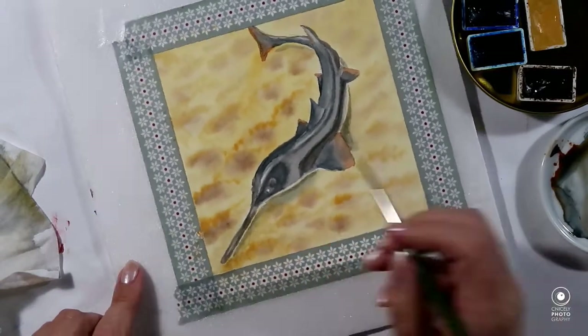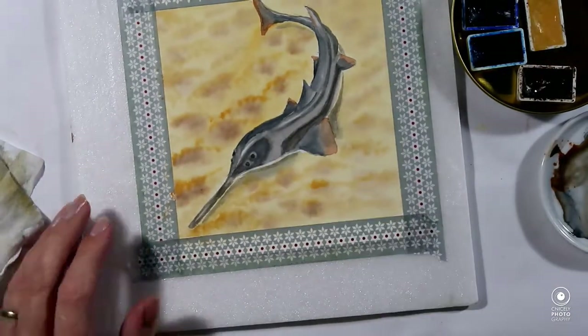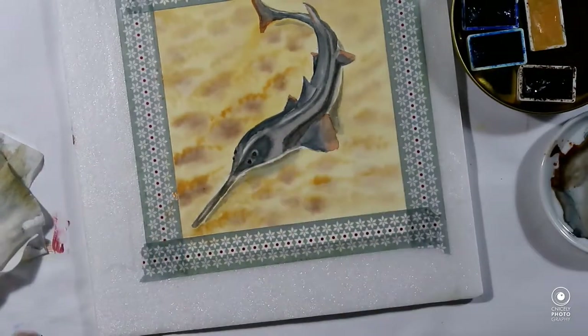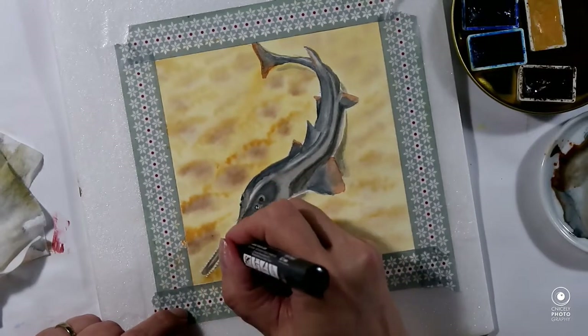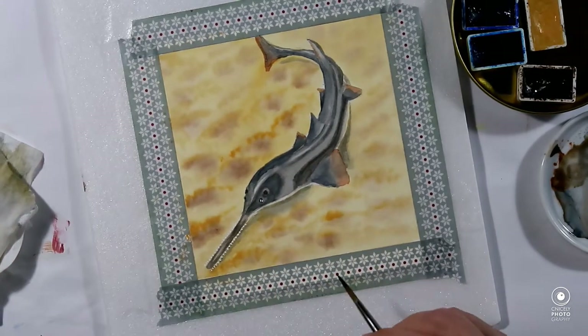I hope you liked my little painting for today — leave a like before you go. I would very much appreciate it if you could follow my channel so you can see my next upload, which will be for day 9 tomorrow. Do take care and do what you love.